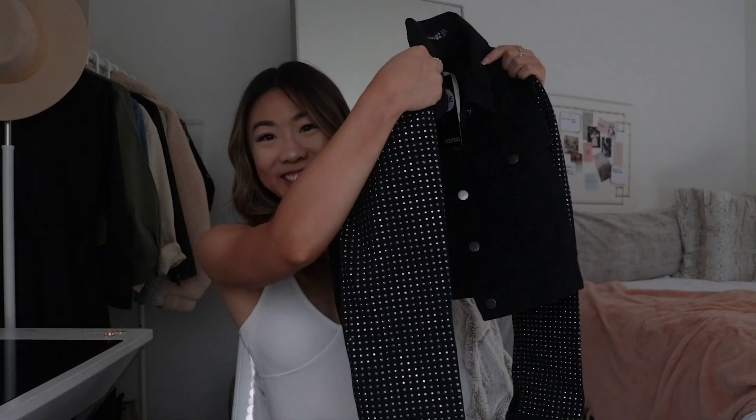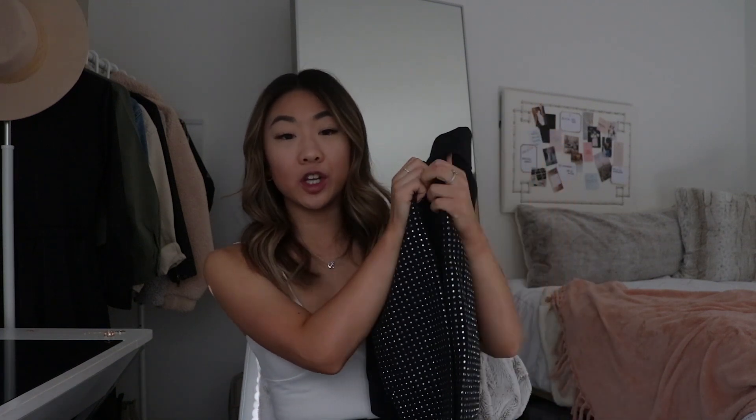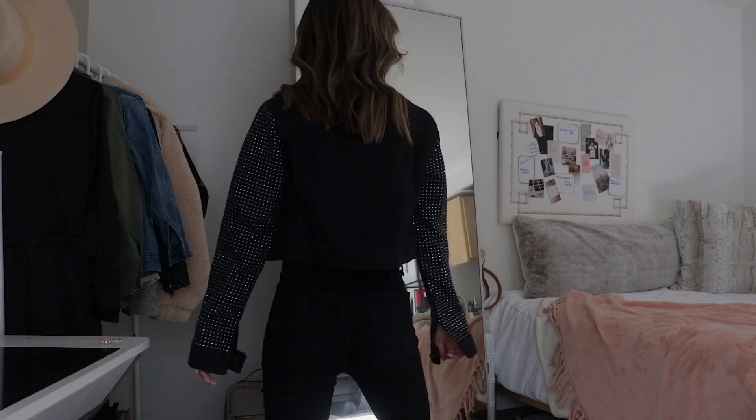I thought this top would look so cute with distressed mom jeans or cut-off shorts. Next up is one of my favorite pieces — a bedazzled sleeve cropped denim jacket. I am honestly obsessed. When I saw it online I thought it could be a really great hero piece — a bold statement piece that you build the rest of your outfit around. It would be so fun with an elevated all-black outfit, like a black bodysuit with black distressed jeans, or even an oversized band tee with mom jeans and boots.